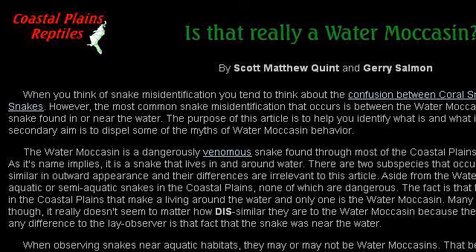Our top-ranked site to learn about the difference between a cottonmouth and a water moccasin is www.coastalplainsreptiles.com. See the page titled 'Is It Really a Water Moccasin?' — Coastal Plains Reptiles. This is the link.